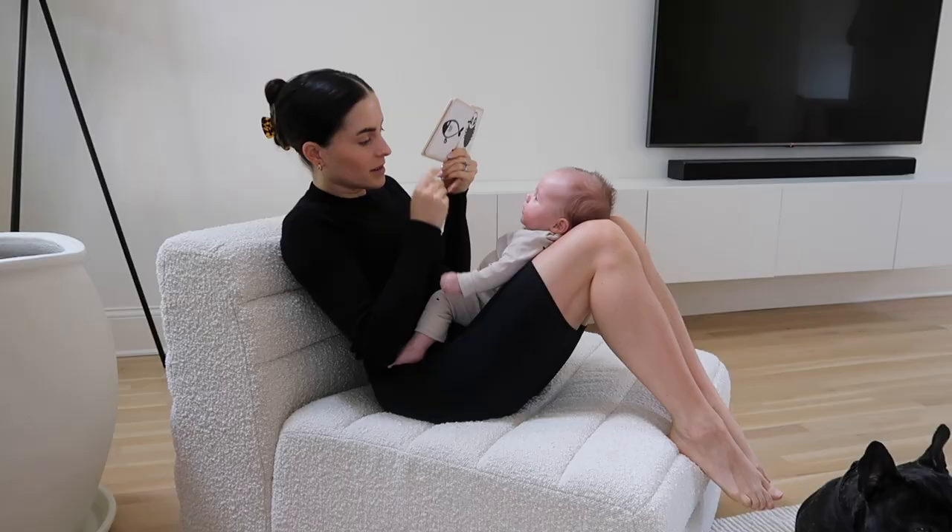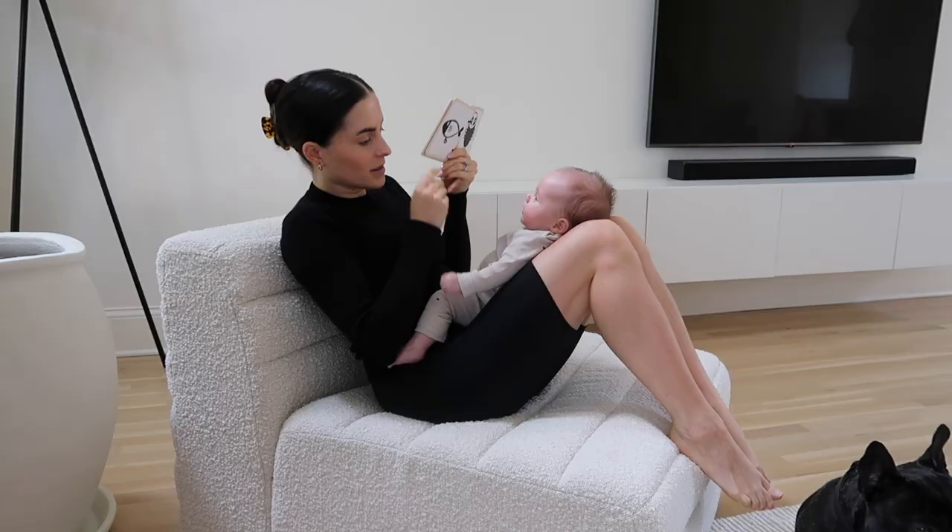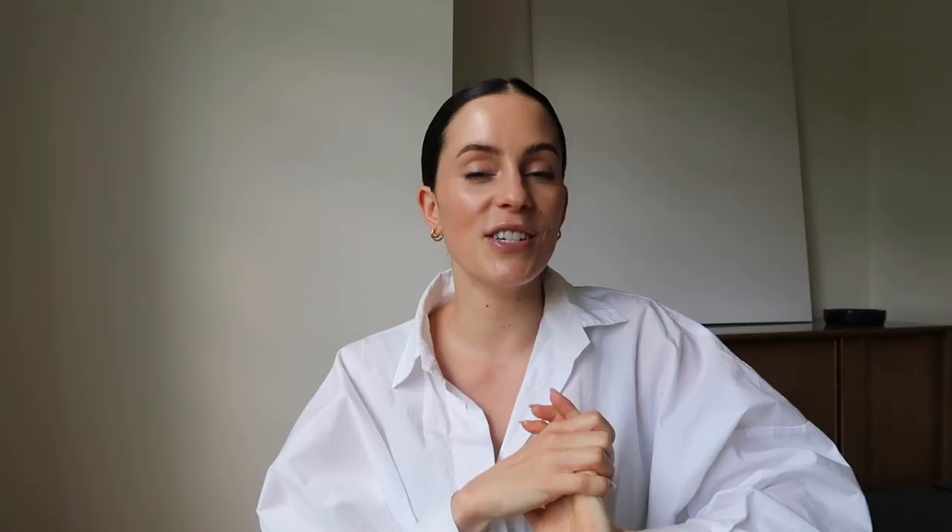So don't feel like you have to be fully invested — you can buy things separately. I'm really obsessed with Lovevery. I think it's genius that it takes the guesswork out of how to play with your baby. It keeps everything super minimal, so you're not buying a ton of toys — because those of you who've had kids before know that they only play with a certain amount of toys.